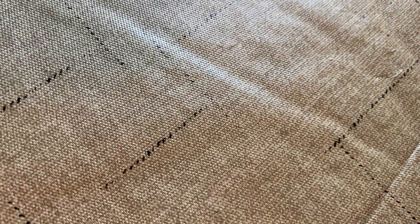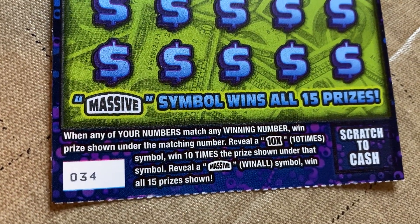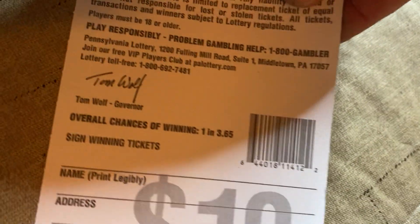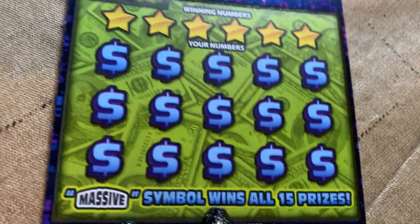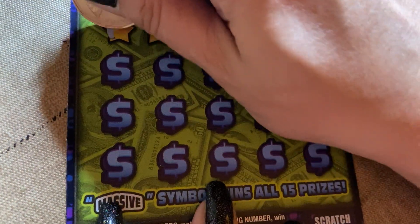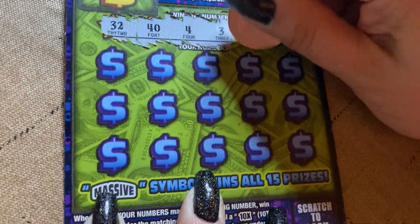Massive Money Match — winning numbers to your numbers. Scratch 10 times, get 10 times the prize. Massive symbol wins all 15 prizes. Ticket number 34. Chances of winning one in 3.65. Bonus: scratch a money roll, win the prize — scratch the roll on the left and the prize is on the right. I know what's going to happen. Mrs. Cash is a scratcher — she just likes scratching, doesn't care about winning.